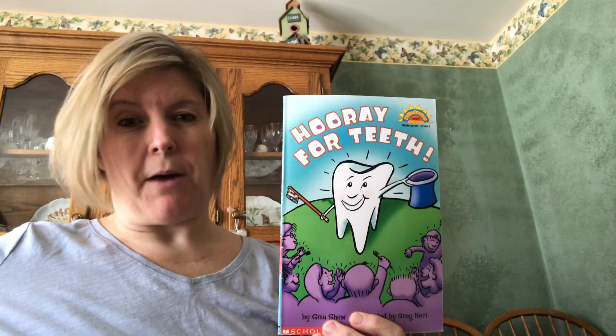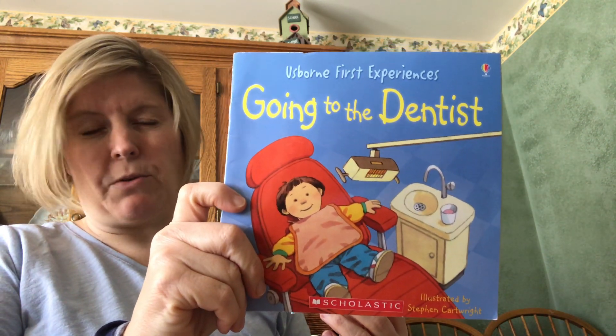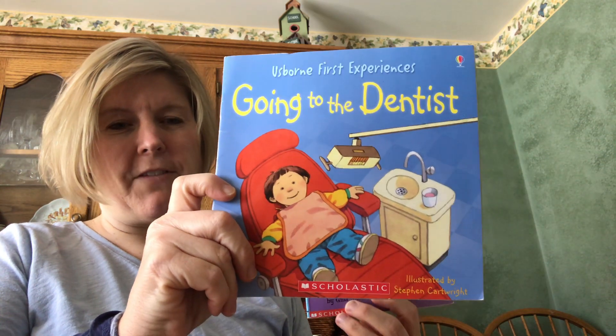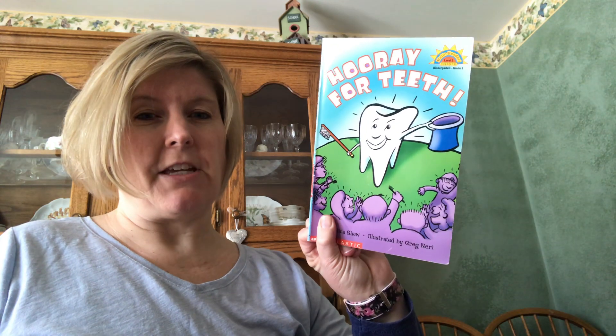I'm going to read a couple more books to you today and record a few more videos. Our afternoon class got to hear this story, but I don't think our morning class got to hear it — it's about a brother and a sister who go for a visit to the dentist. Some of our pre-K friends have been to the dentist once or a couple of times, and some haven't gone yet but will probably go sometime soon. That's it for 'Hooray for Teeth.' I'll read some Dr. Seuss books for you too, since we would be reading those in school — and we know it was Dr. Seuss's birthday yesterday. Have a good day, guys!